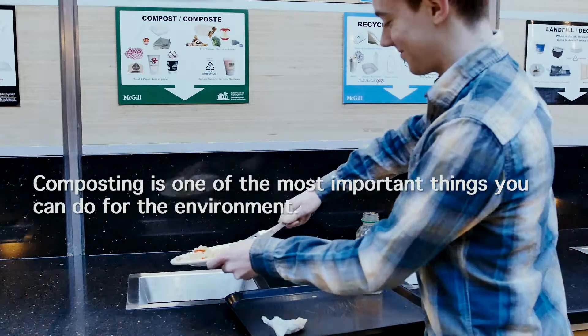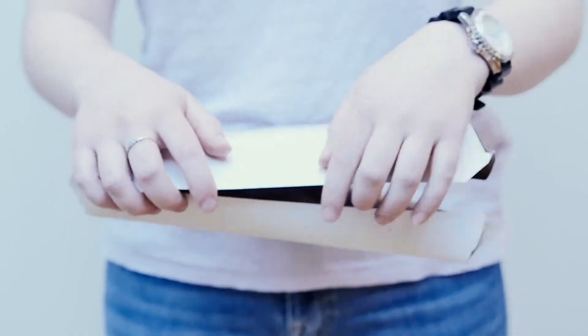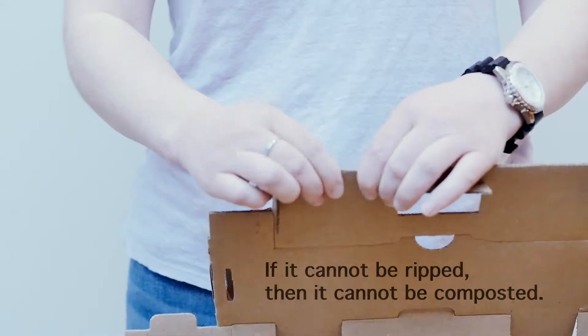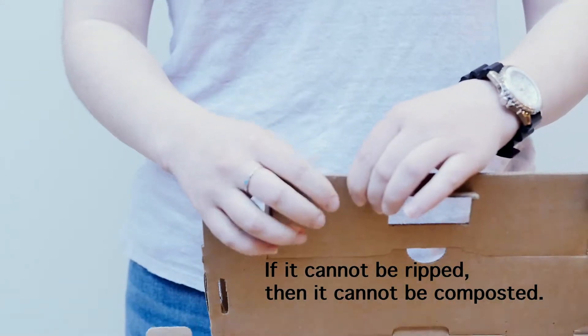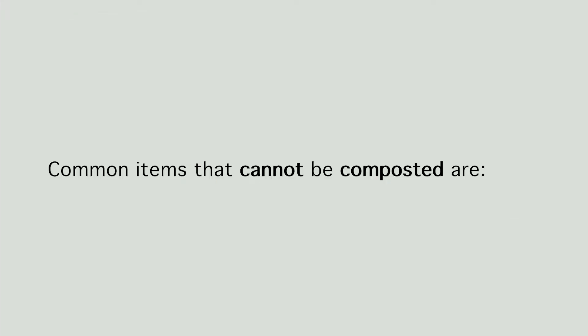Composting is one of the most important things you can do for the environment. All rippable cardboard can be composted. If it cannot be ripped, then it cannot be composted. Here are some items from McGill Cafeterias that can be composted. Common items that cannot be composted are wax paper, gum, and cork.